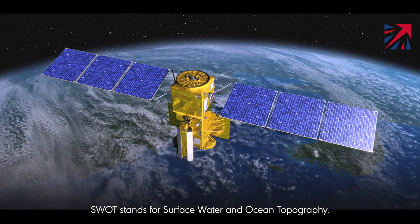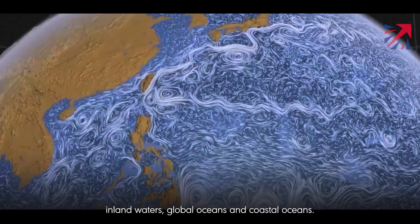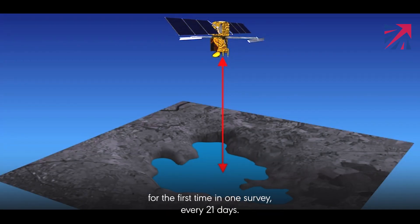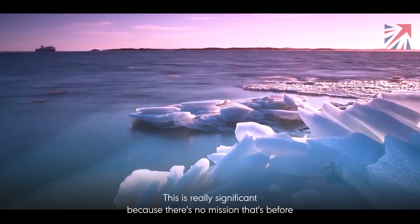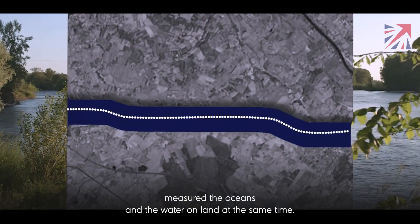SWOT stands for Surface Water and Ocean Topography. It's a new satellite to measure water levels over inland waters, global oceans and coastal oceans. What it's going to do is measure all of the water on Earth for the first time in one survey every 21 days. This is really significant because no mission before has measured the oceans and the water on land at the same time.